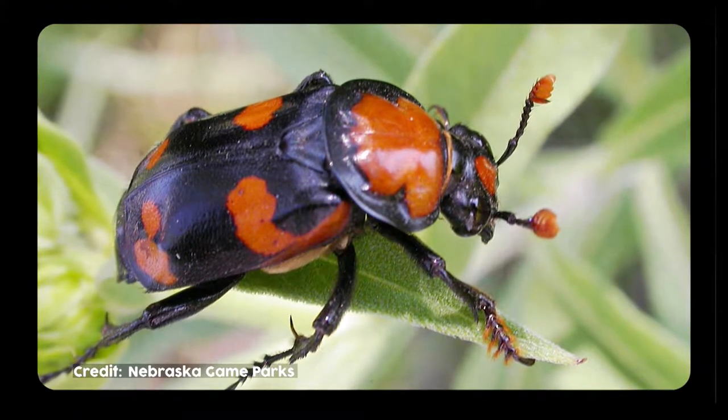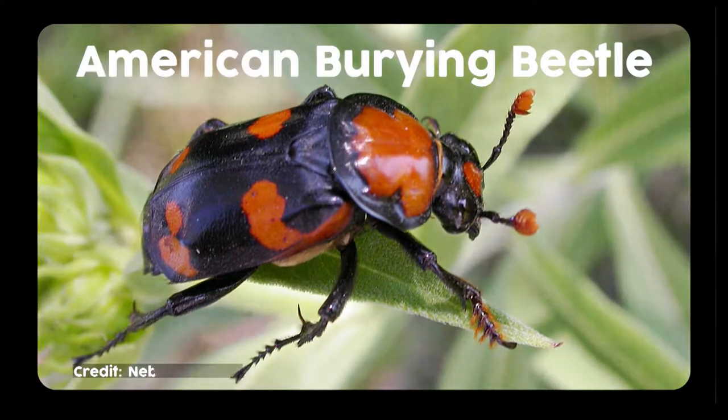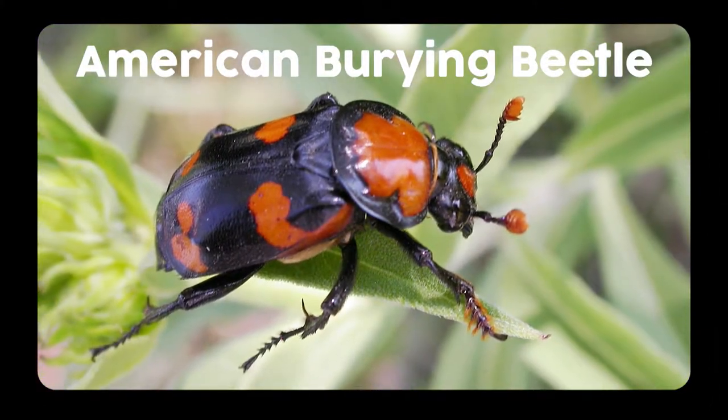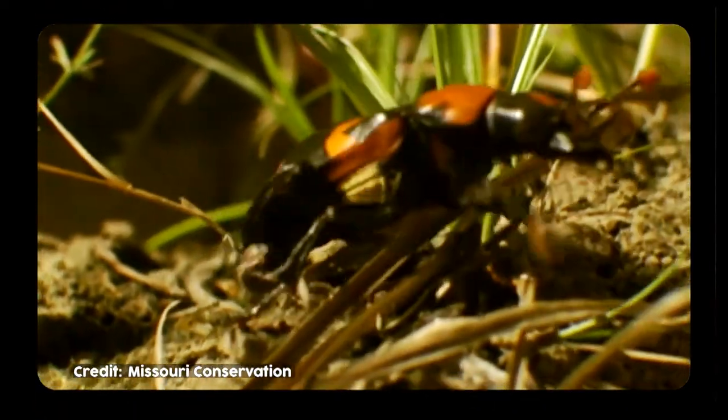Let's take a look at some of Ohio's biggest bugs, starting with the American burying beetle. With its reddish-orange markings, they are hard to mistake. Plus, they can grow up to one and a half inches long. They live one nasty life in grasslands and forests.